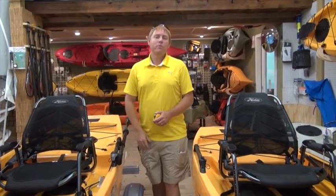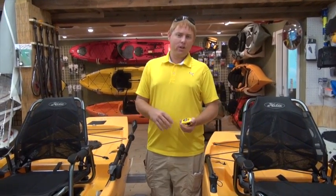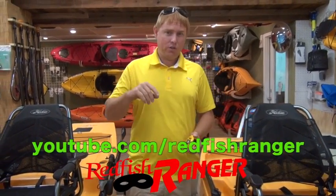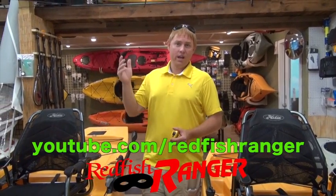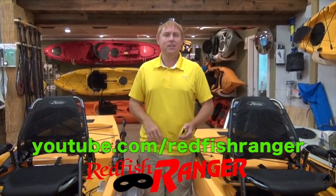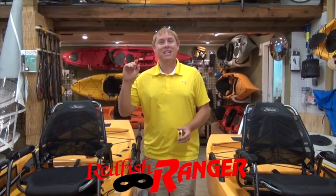Hey everybody, Brad Stephens here with Sun Jammers Water Sports in Panama City Beach, Florida. Filming us today is the Redfish Ranger. Be sure to go check out all her videos at youtube.com/RedfishRanger. You will be blown away at her photography skills.